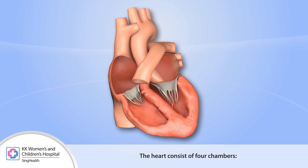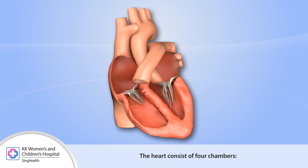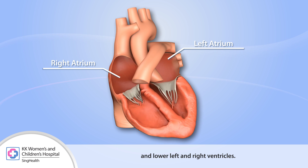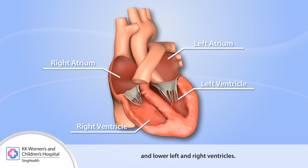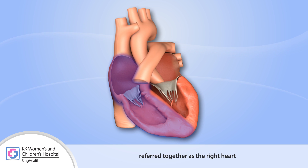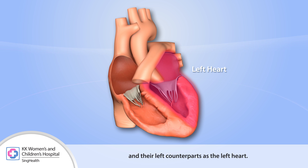The heart consists of four chambers: upper left and right atria, and lower left and right ventricles. The right atrium and ventricle are commonly referred to together as the right heart, and the left counterparts as the left heart.